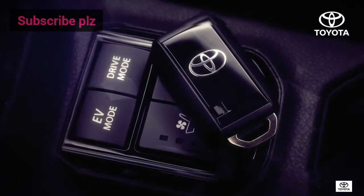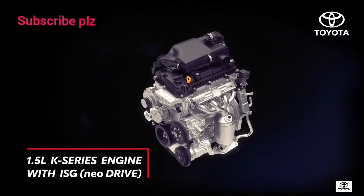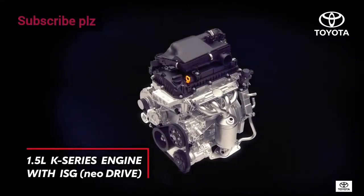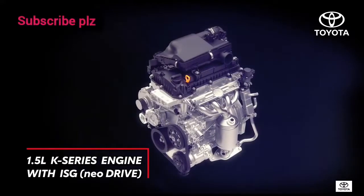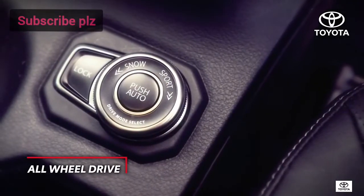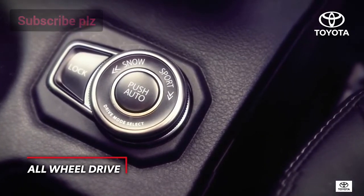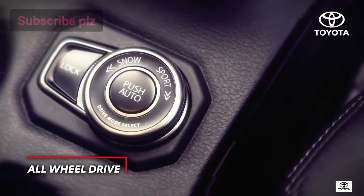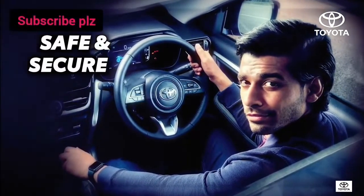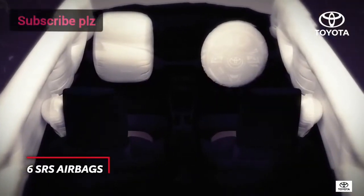It delivers best-in-class fuel efficiency. In addition to hybrid, it also offers new drive grades with a 1.5 K-series engine with integrated starter generator technology. Conquering rough terrains is no longer a challenge, with new drive grades offering a first-in-segment all-wheel drive technology.